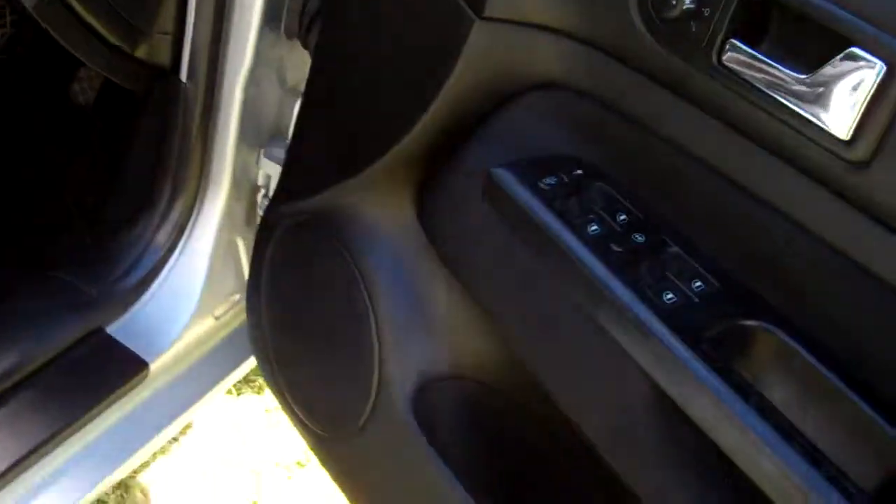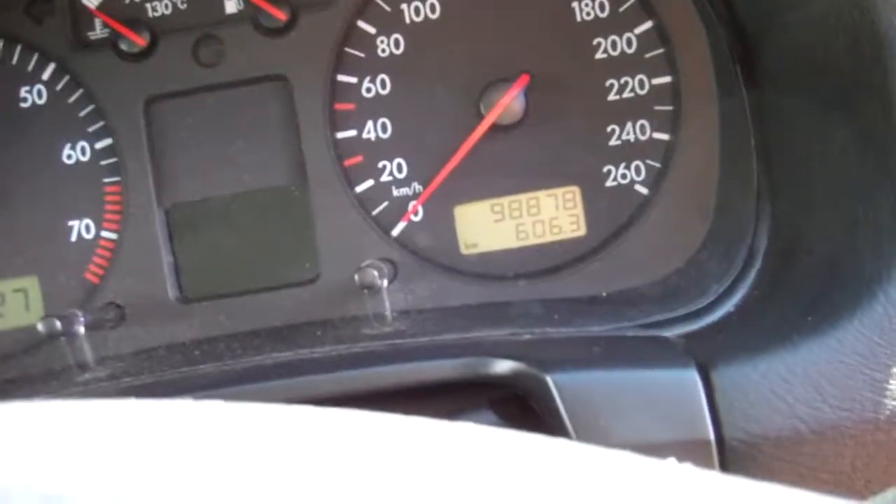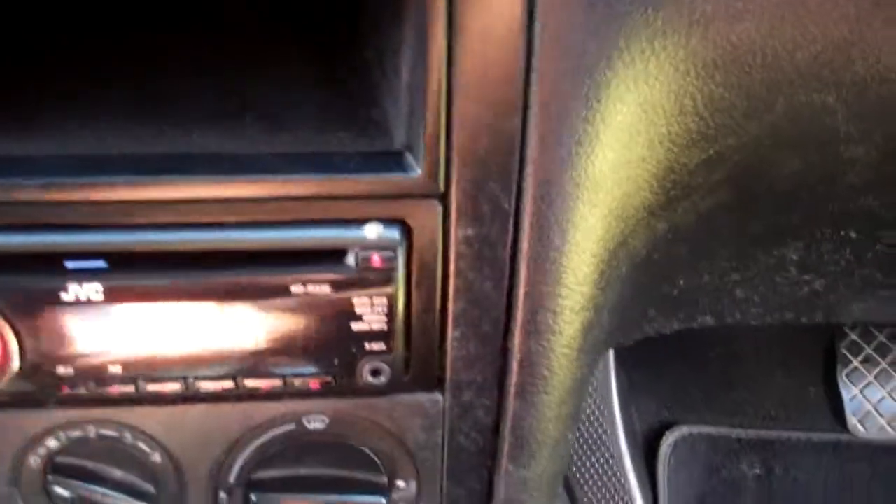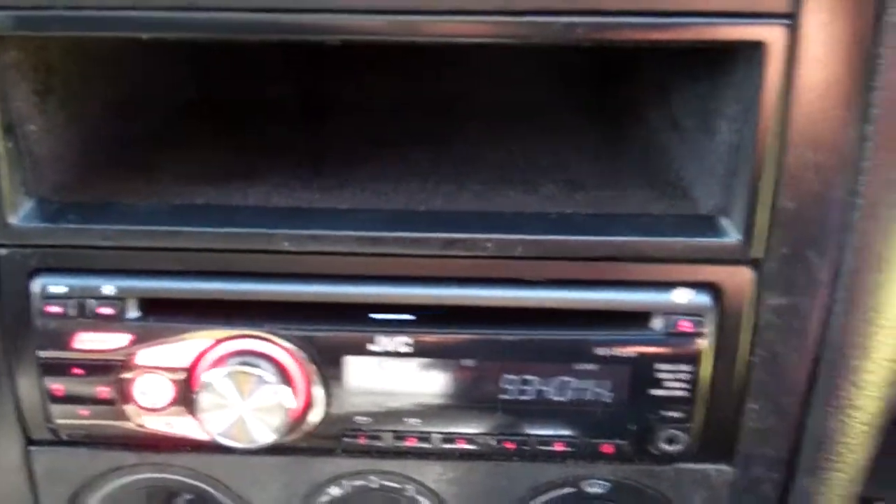In here we have electric window controls and wing mirror controls. You can see the cloth on the sides of the doors is dropping a bit — very common in these European motor vehicles. Up there you can see a warrant through to the 2nd month 2016. Next service is due at 105,333 k's and it's currently at 98,878 k's, so that's a good thing. ABS brakes — good safety feature. Down here we have a JVC CD radio player and it also has a little remote here and that's working.